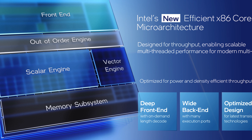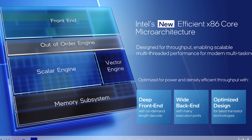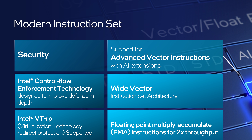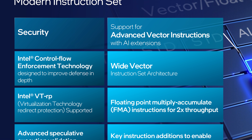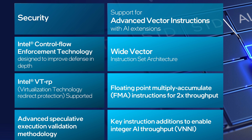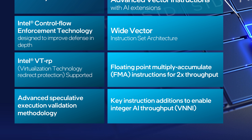The efficient cores, codenamed Gracemont, are also an important part of Alder Lake. Intel has made the design as wide and deep as possible while conserving die space — these cores are much smaller than performance cores, but Intel is still promising strong throughput for modern workloads. A key improvement over Intel's previous Atom-based efficient cores is support for more modern instruction sets — specifically AVX is now supported, which is key since many workloads use it. This removes the roadblock of efficient cores not supporting relevant instruction sets when scheduling multi-threaded AVX workloads. AVX-512 is not supported on Gracemont, but key instructions are available.